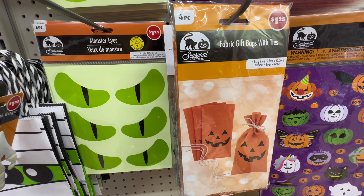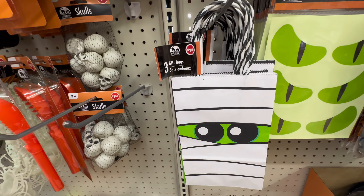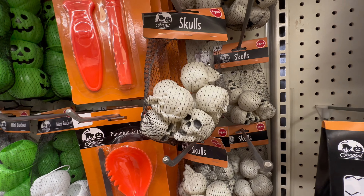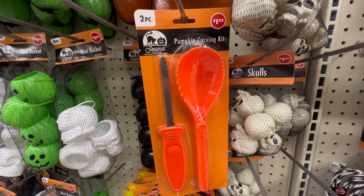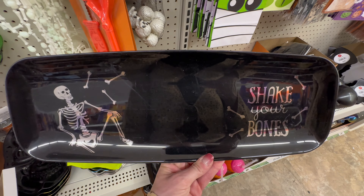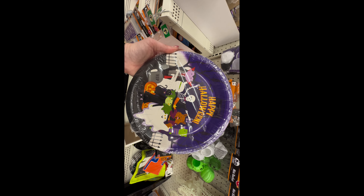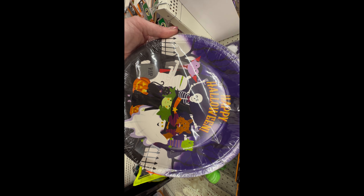They also had more bags, creepy stick-on decal eyes, and some bags that look really nice — you get three for a dollar twenty-five. Up here they had pumpkin kits and pumpkin carvers. I always grab the pumpkin carvers every year because they go quickly, and for a dollar twenty-five you can't beat that price. There was also a cute little plate that says 'Shake Your Bones' — I almost grabbed one for my pantry but I'm still in that fall vibe.